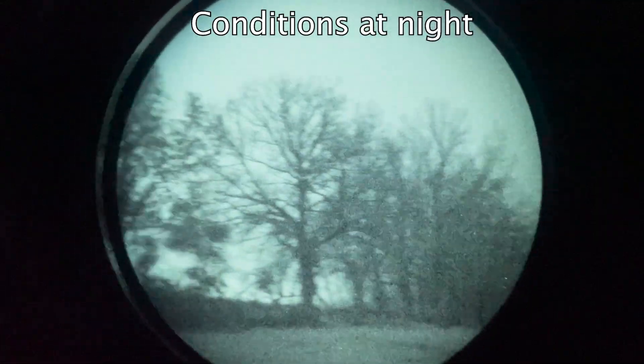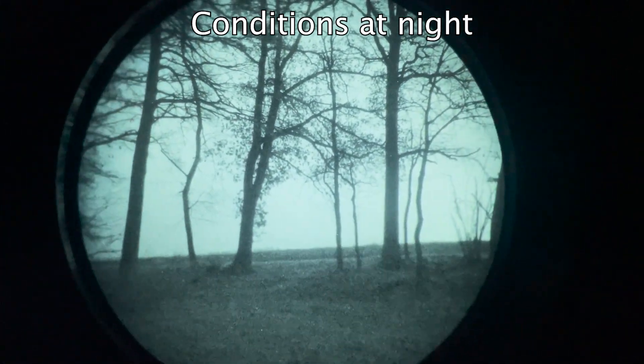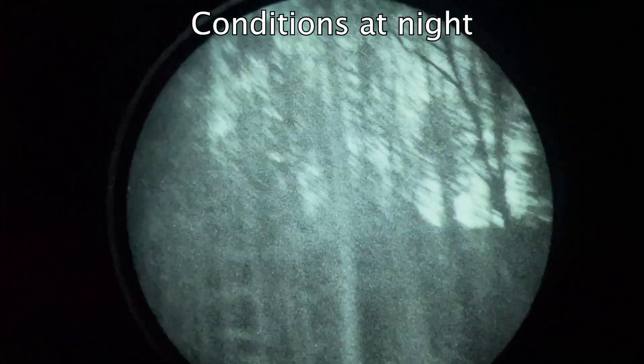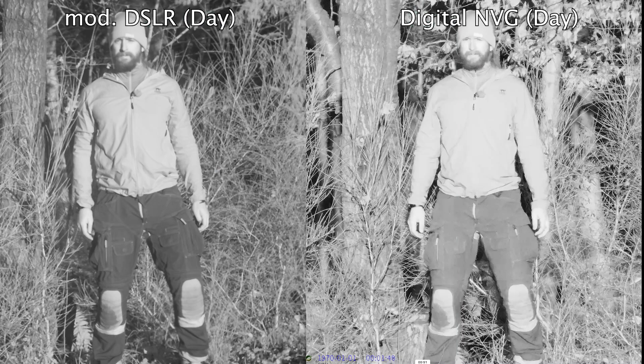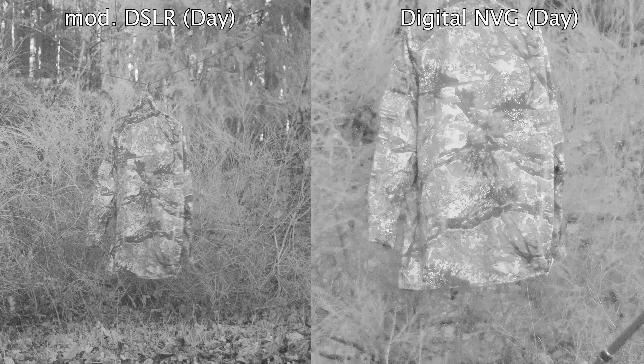Now let's try this with different patterns. Conditions: cloudy sky, light rain, a village visible over there with ambient light, and a little bit of moon hidden behind the clouds — another village over there too. For the following comparison I will not include pictures from the digital night vision device, since those are quite close to the pictures from the modified DSLR camera. The comparison will be relatively quick, so make sure to hit pause if you want to look at it with more time.